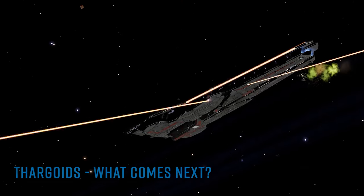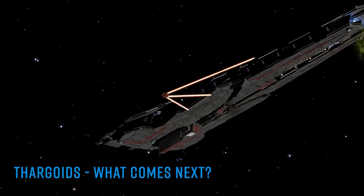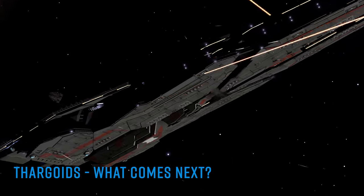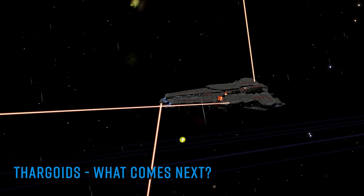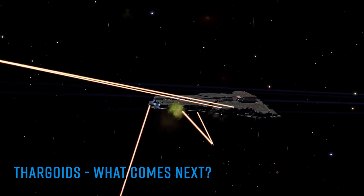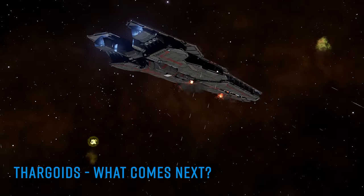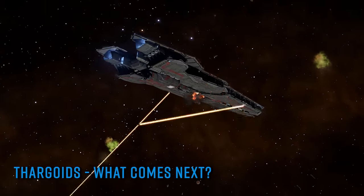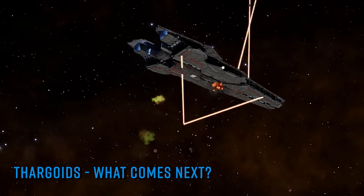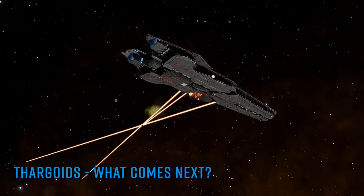As reported in last week's news, the star system HIP 22460 has become the focus of the community as the Azimuth saga, running in-game for over 18 months, draws toward its conclusion. The system has an easy-to-obtain permit lock but, since becoming a sudden galactic focal point, the permit has been granted to all commanders. The community goal that sprang up on Thursday last week saw Salvation requesting deliveries of vast quantities of medicines and armour, claiming he's about to end the Thargoid threat for good.